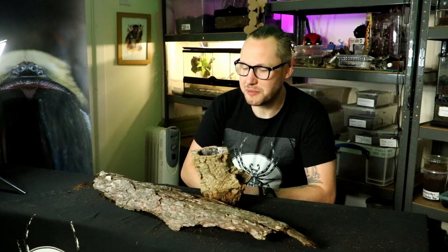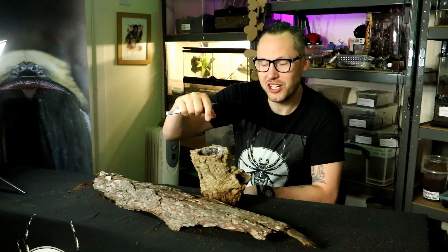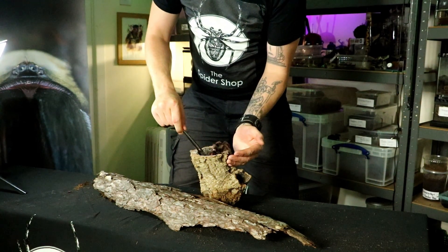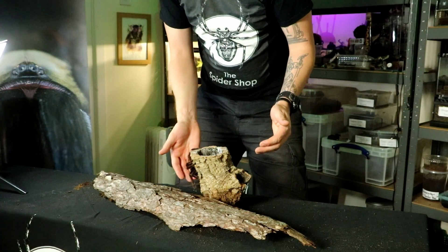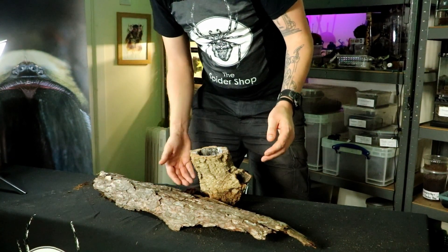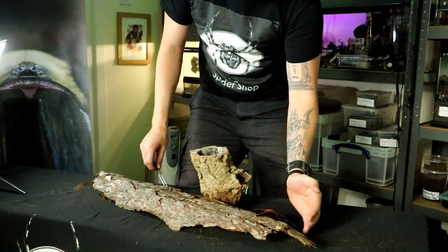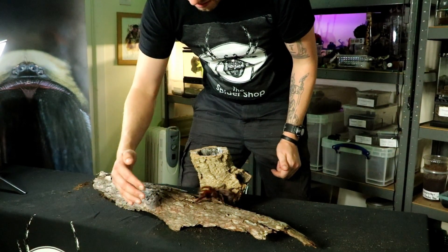Hi everybody, welcome back to the Spider Shop species-specific videos. My name is Gar from Arachnitube, on behalf of the Spider Shop. We've got one of the most iconic spiders in the hobby here. This is Caribena versicolor, the Martinique Pink Toe — used to be called Avicularia versicolor, renamed a couple of years ago. You can see she's quite quick for a tree spider when she wants to be. She comes from the Caribbean island of Martinique.